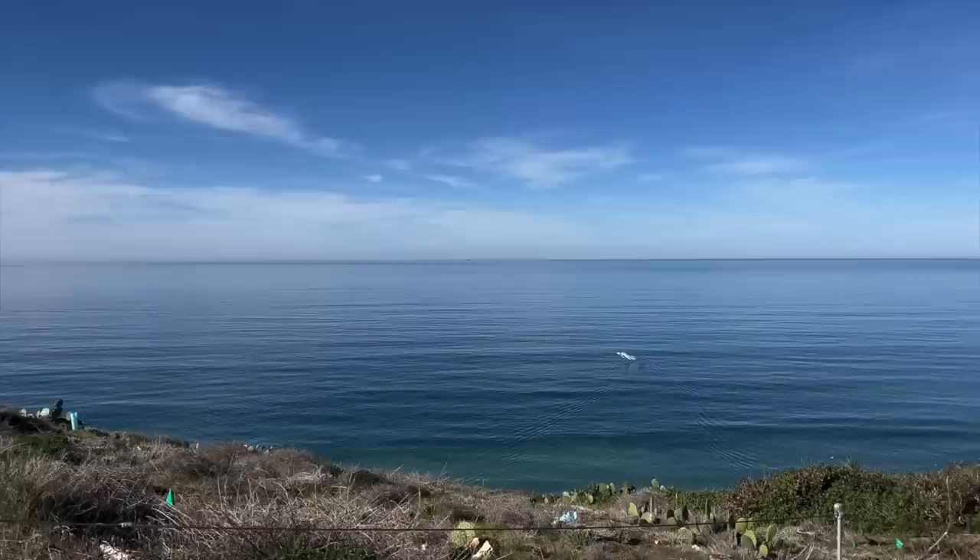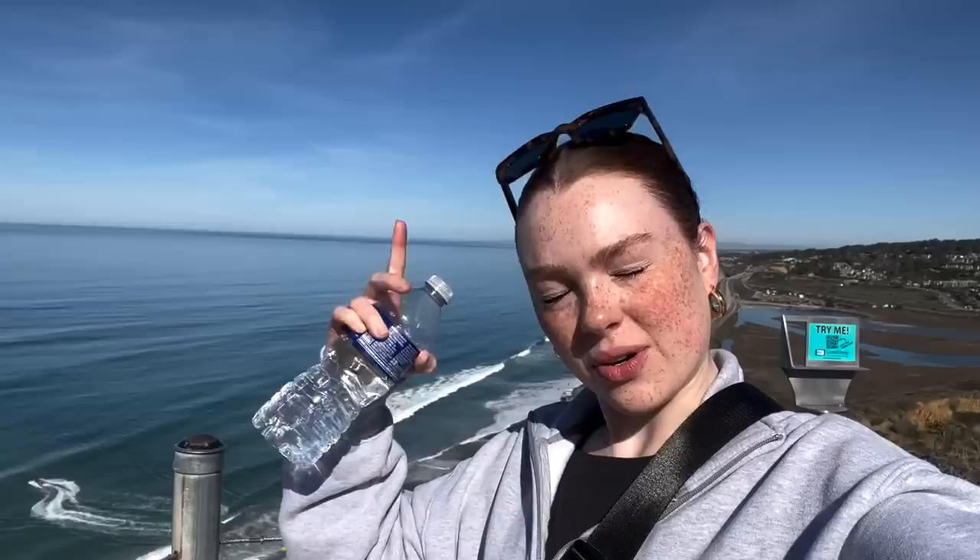We got to this viewpoint and it is so beautiful — so sunny and gorgeous. Someone very sweetly stopped and took our picture. We're on our way back now and I tied my jacket around my neck so I won't get sunburned.